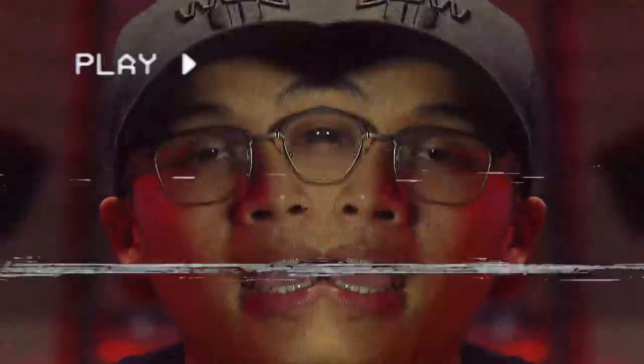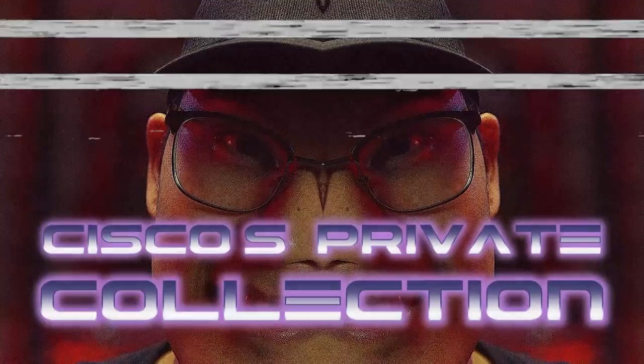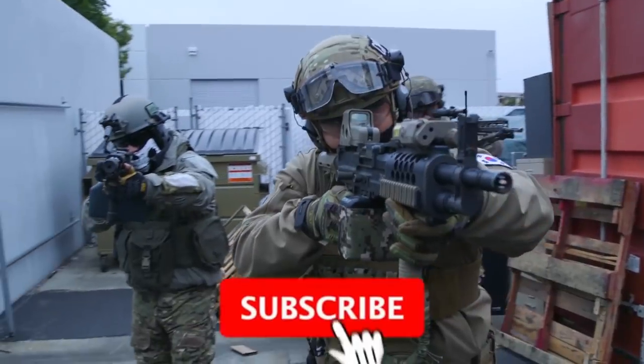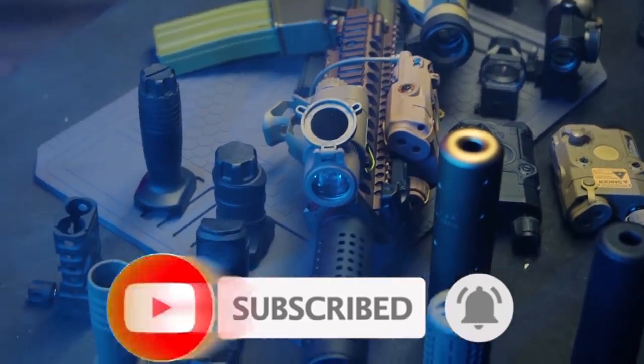Why hello younglings, and welcome to another installment of Cisco's Private Collection. Before we get started, I'd like to remind you to hit the subscribe button if you haven't already. If you enjoy watching our content, show us some love by liking the video, and ring the bell to make sure you get notified whenever we drop new content. We appreciate you all.